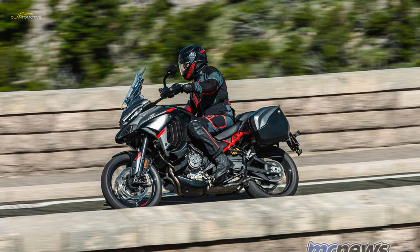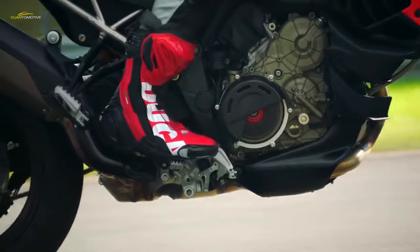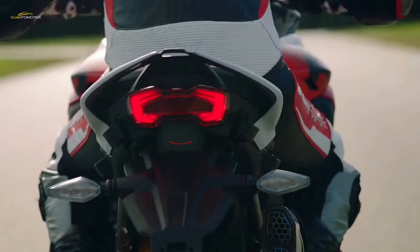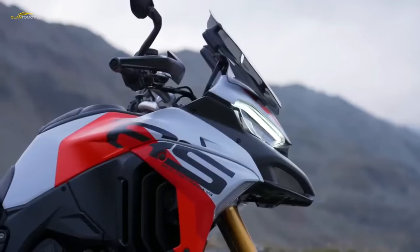Like the SP2 versions of the Panigale and Streetfighter V4, the Multistrada V4 RS is equipped with a billet aluminum STM EVO SBK dry clutch. The gear ratios were left unchanged from the regular Multistrada V4 models, but Ducati shortened the final drive ratio to improve acceleration.